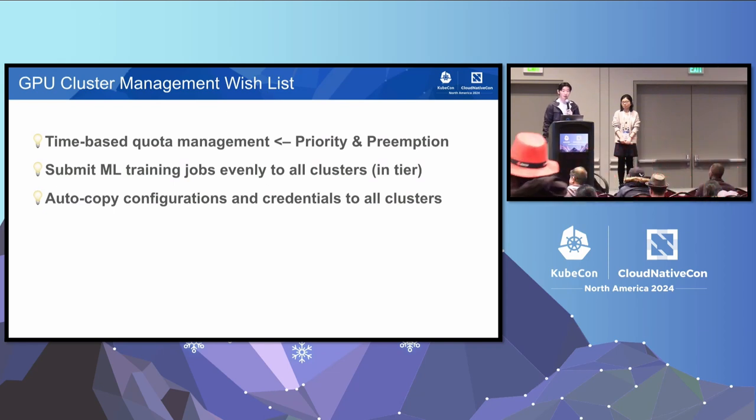In summary, here are three things we wish to have for our GPU cluster management to achieve higher resource utilization rate: a time-based quota management through priority and preemption; being able to submit machine learning training jobs evenly to all clusters under the same tier; and automatically copying configurations and credentials to all of the clusters. Given these three requirements, we naturally started looking for a better scheduler to help us bend the GPU growth curve.